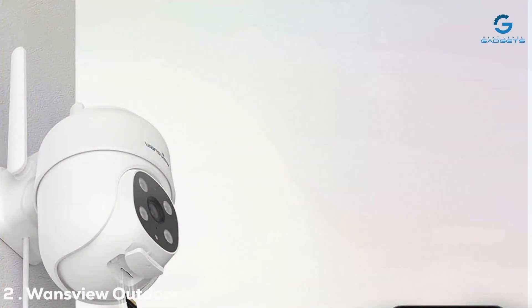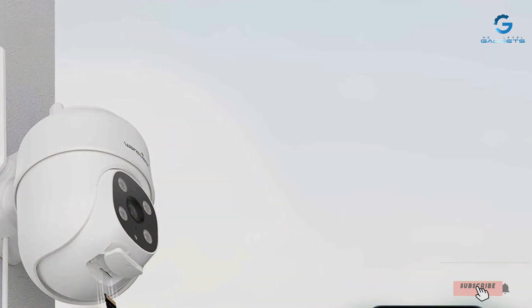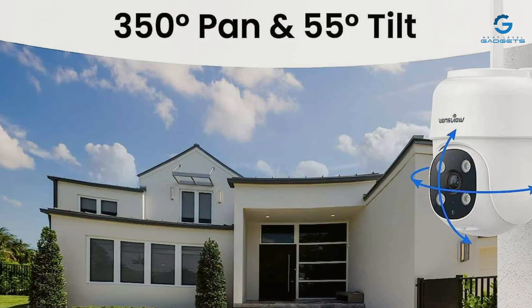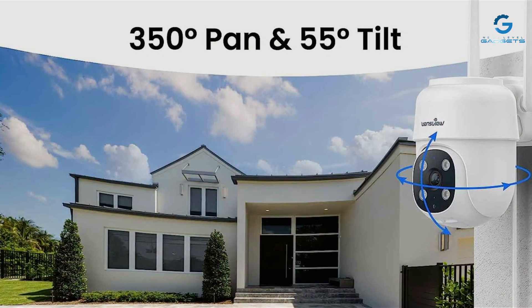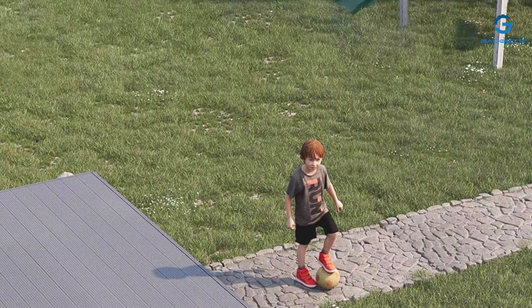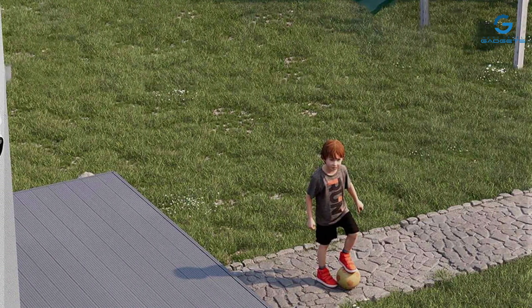Next up, we have the Wansview Outdoor Security Cam, a powerhouse of protection for your outdoor spaces. Built to withstand the elements, this camera is a true workhorse, standing guard through rain, wind, or shine. With a focus on quality, the Wansview delivers crystal-clear imagery day and night. Its high-definition resolution ensures sharp detail, while advanced night vision technology keeps your property secure after dark.